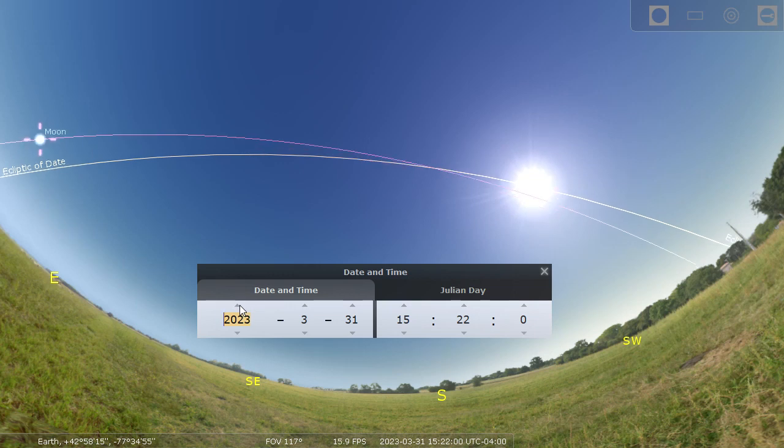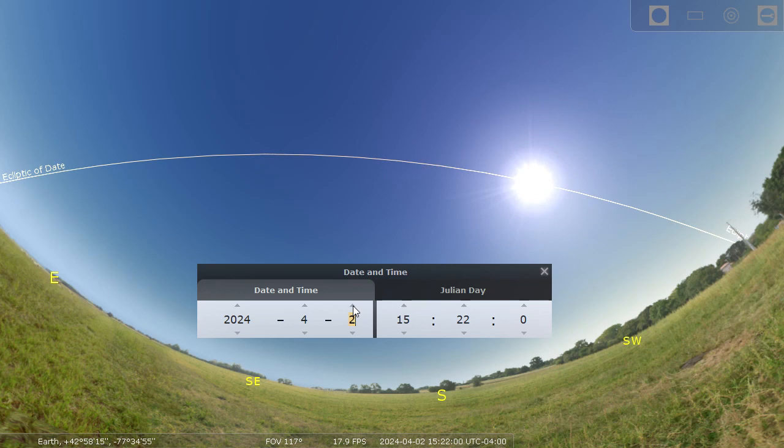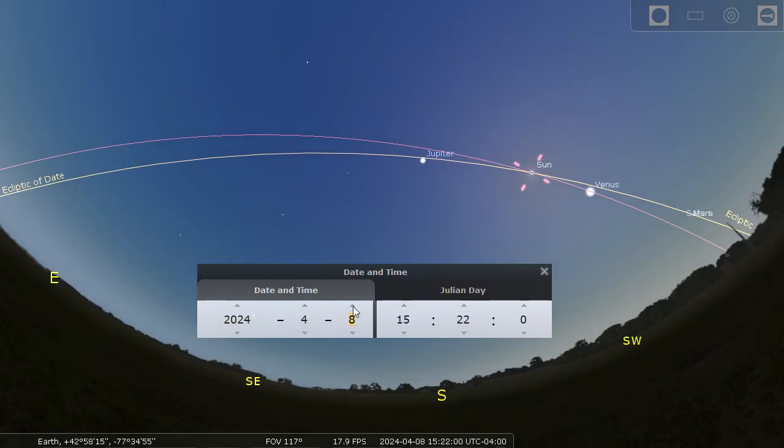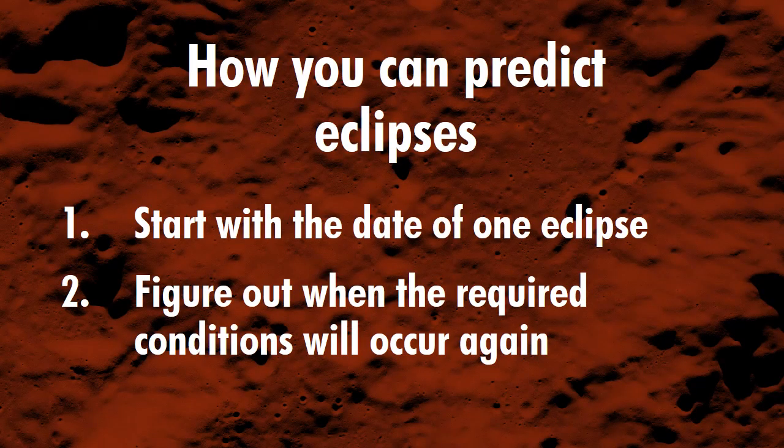Let's step forward to the year 2024. There's the moon coming in on the right. April 6th, April 7th, April 8th — the moon reaches the node at the same time the sun is there. If you'd like to know more about how to predict eclipses, here's the math — compressed into 30 seconds in case you want to go back and stop and rewind.